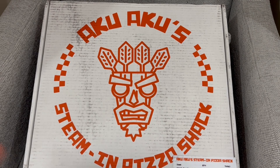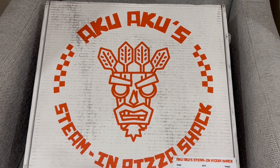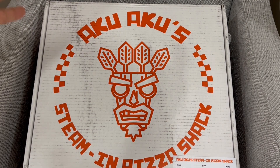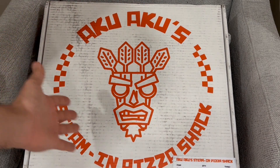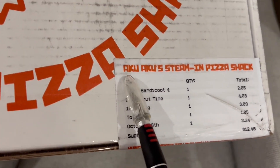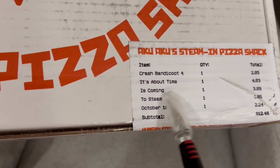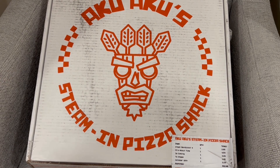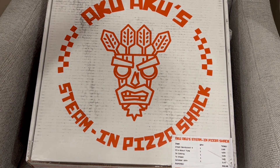I walk up to my front door and I see a pizza box. I get excited — I don't know who ordered pizza, but somebody sent me a pizza. Then when I start paying closer attention, I see the Aku Aku logo, the steaming pizza shack logo, and in the bottom right corner it says Crash Bandicoot 4: It's About Time is coming to Steam on October 18th. This is actually a care package from the folks over at Activision and Crash Bandicoot 4.